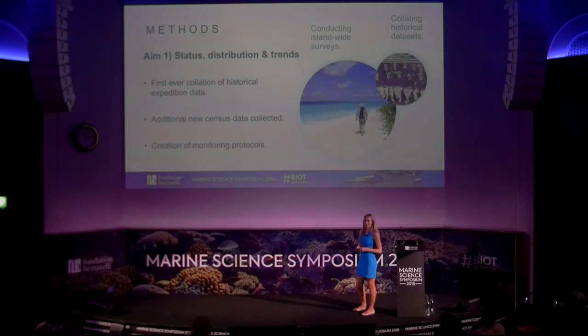To address our first aim — the status and distribution of the birds — we are planning to collate large amounts of data from historical surveys of the islands and combine these with census data that we've been collecting recently. We also want to create new monitoring protocols so that this can be continued into the future.